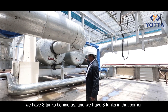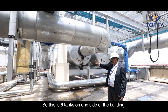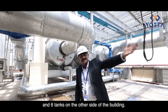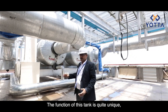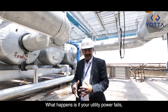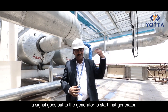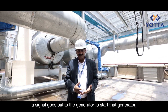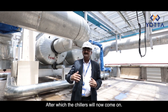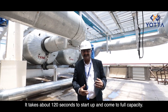We have three tanks behind us and three tanks in that corner — six tanks on one side of the building and six on the other side. These are called thermal storage units. Their function is quite unique: if utility power fails, the signal goes out to the generator to start it, and the generator provides power in about 30 seconds, after which the chillers come on.